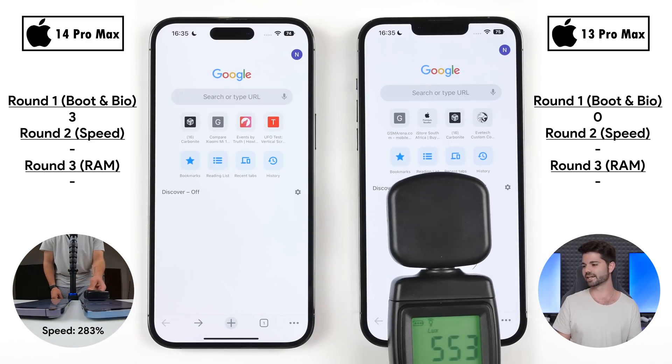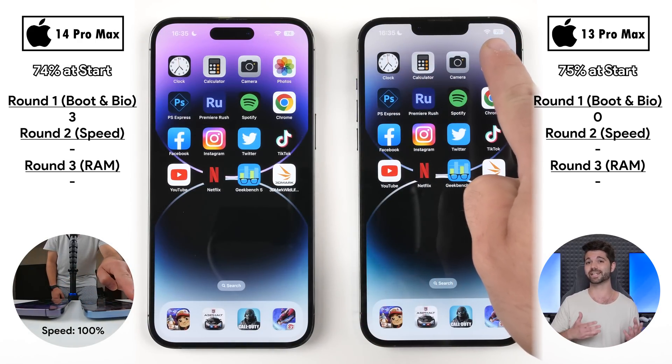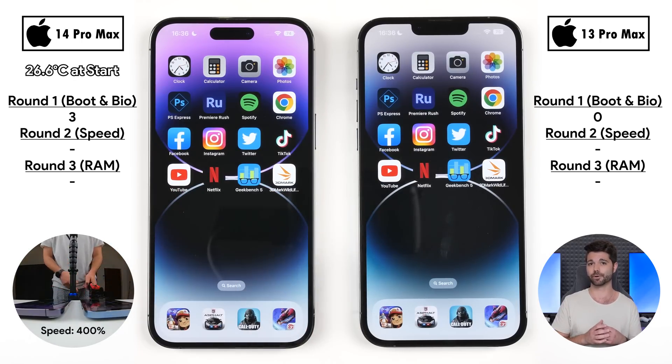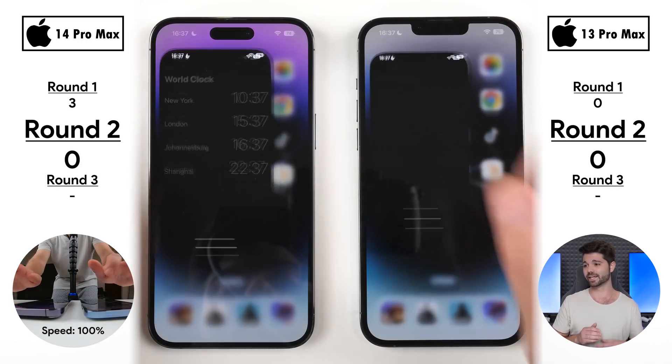I'm using a Lux Media so we can get accurate battery drain readings at the end of the test, comparing milliamp-hour-per-minute drain from start to finish. We're also testing temperature at the start using an infrared heat gun and will compare again at the end.